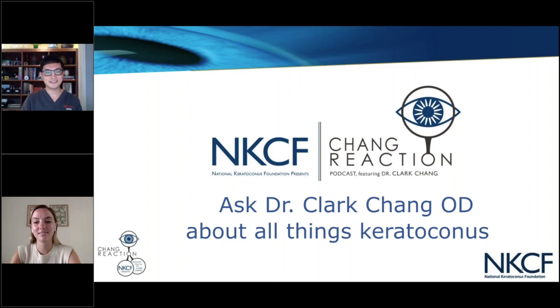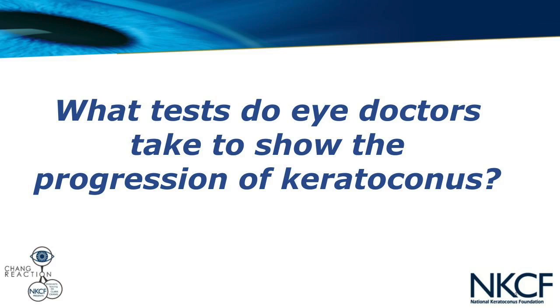Hi, Taylor. Welcome, everybody. Hope everybody is staying cool for the summer, and thank you for joining us for another episode of Chain Reaction. We have some great questions this month, and our first question comes from Pam in Illinois. Pam asks: what tests do eye doctors use to show the progression of keratoconus?